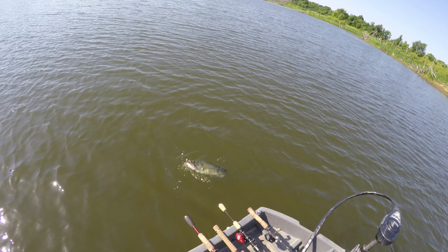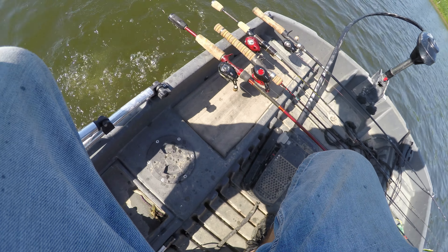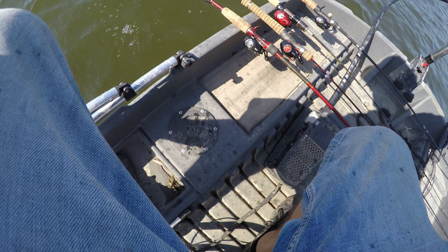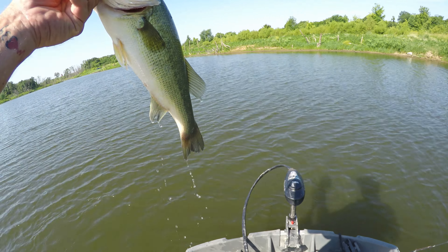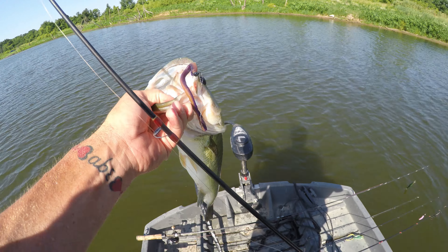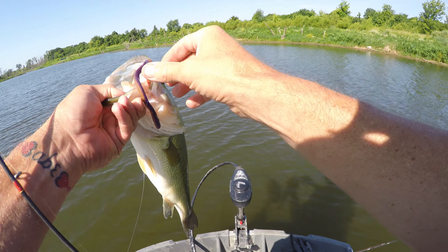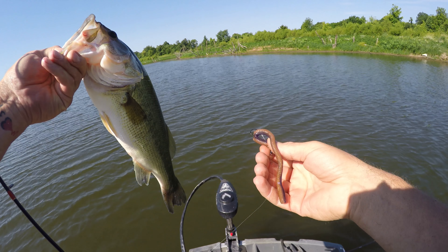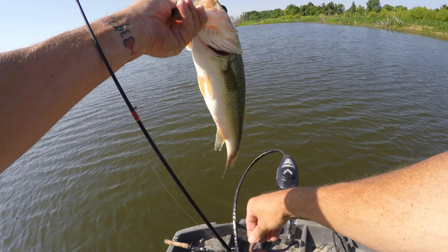Get in here — oh no you didn't, you little four-pounder! You fought like a monster. This thing fought harder than any bass I've caught this year. Of course it's on this little BFS gear, but geez, he's barely hooked. That thing fought hard.